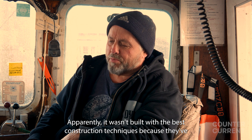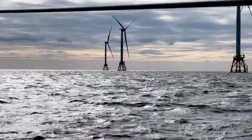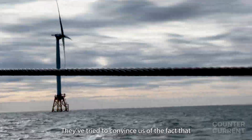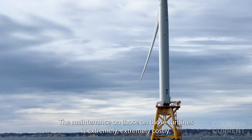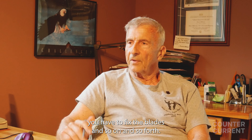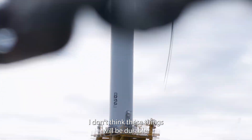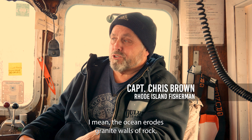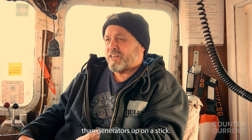Apparently it wasn't built with the best construction techniques, because they've had a hard time keeping the turbines running. They've tried to convince us that four of them not turning for three months at a time is scheduled maintenance. The maintenance on those turbines is extremely costly — you have to re-lubricate them, fix the blades, and so on. I don't think these things will be durable. The ocean erodes granite walls of rock, and these things are nothing more than generators up on a stick.